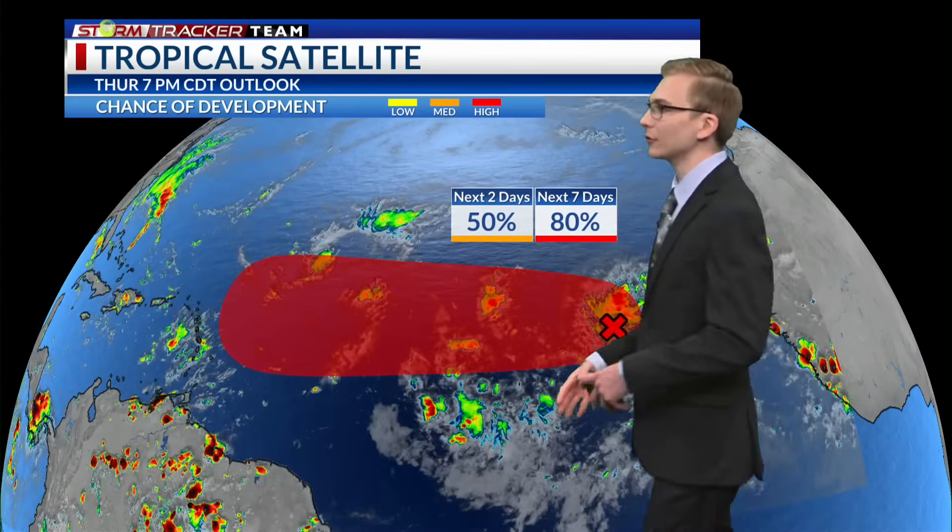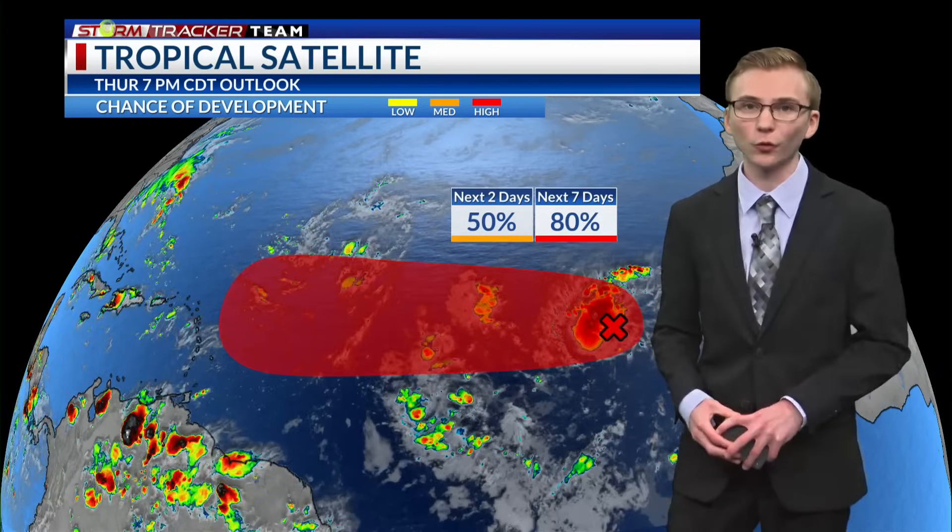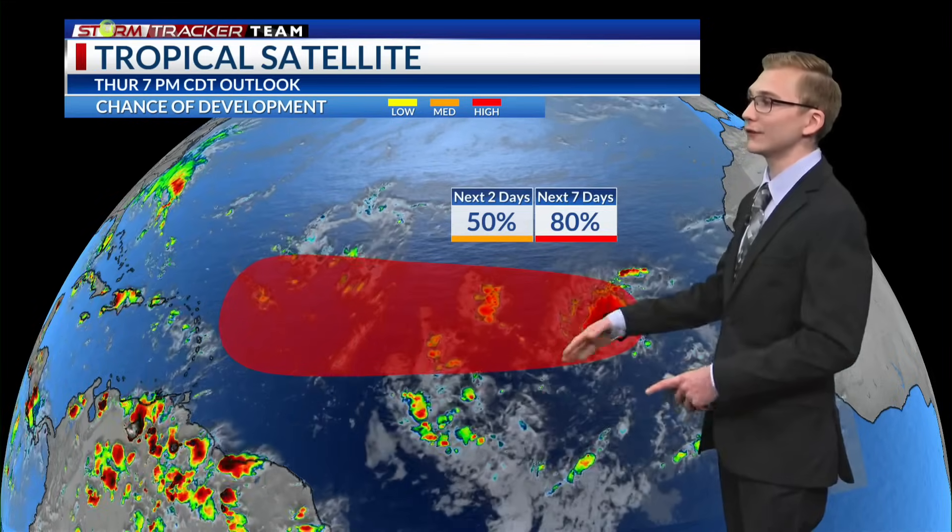Beyond that, it's still a little too far to tell, with some uncertainty in the track — some models bring it more towards the Caribbean islands, others curve it out to sea. There's plenty of time to watch this as we continue through hurricane season. Here in Louisiana, in the Baton Rouge area and southeast Louisiana, the Gulf of Mexico has no tropical threats for at least the next seven days. But when any changes occur in the Atlantic, the Gulf of Mexico, or the Caribbean, we will always keep you up to date on air and online at vrproud.com.